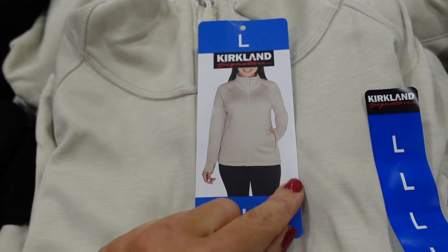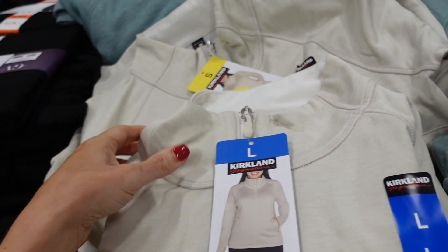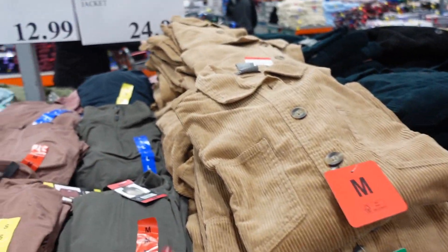New jacket from Kirkland — plush lined on the inside, relaxed wrist, zippered pockets. Available in beige, green, gray, and purple. They're going to be $19.99.